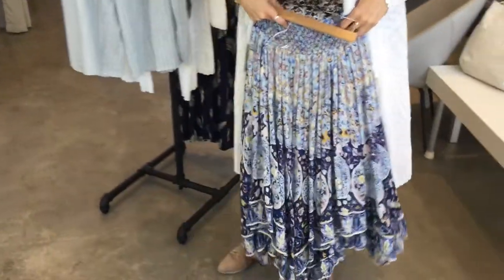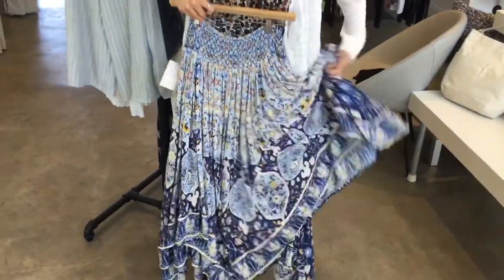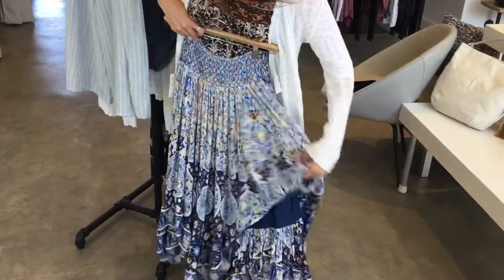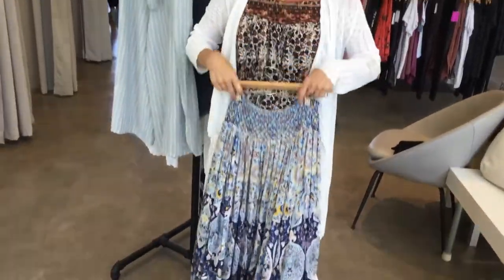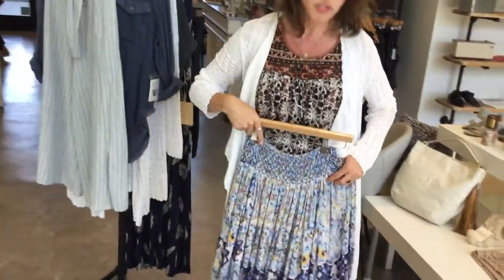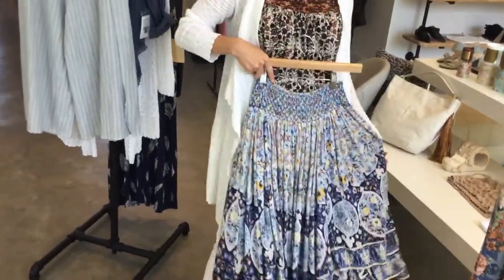The skirt has two layers — there's a liner on the inside and then this outer layer. This is Free People and it's really heavy fabric, which feels really good when you have a skirt on. It's a solid piece of material and just feels really feminine and pretty.